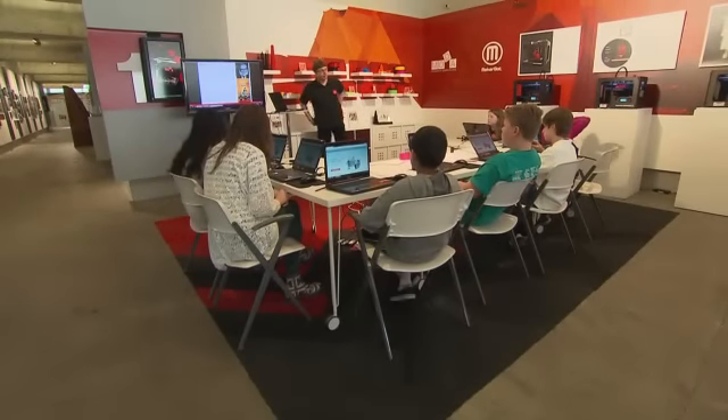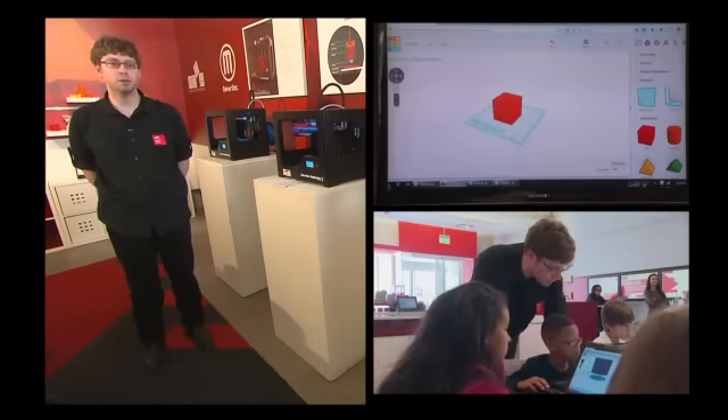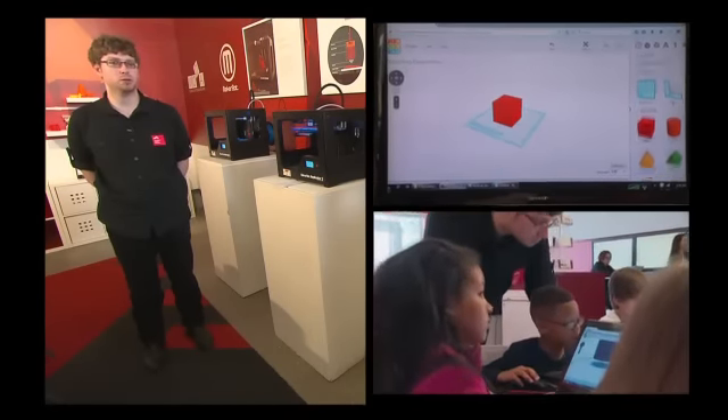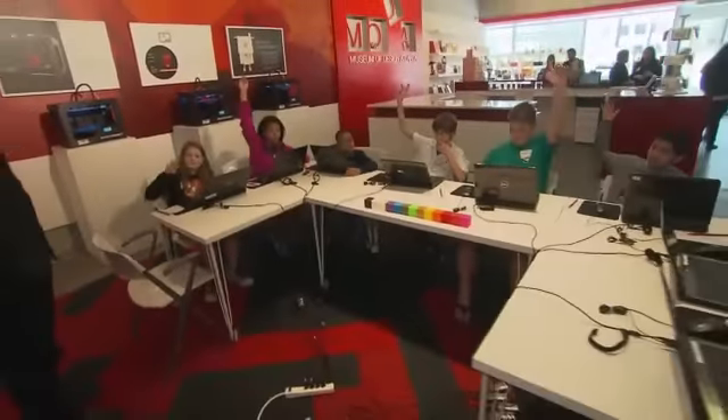He's one of the students at the Museum of Design Atlanta's 3D printing class. The next generation is growing up with 3D printing and 3D modeling tools, and so it's very important to get them exposed to the tools when they're younger so that they're more familiar with it when they reach our age. Neil Miller teaches the one to two hour class for children ages 8 to 15.